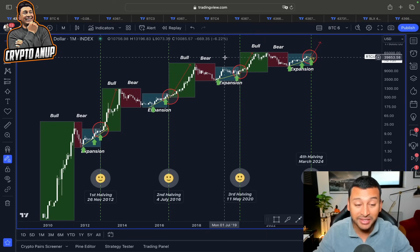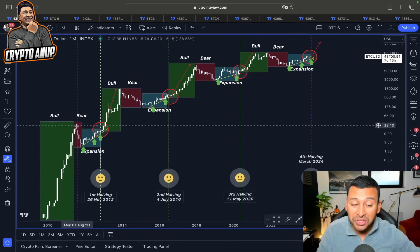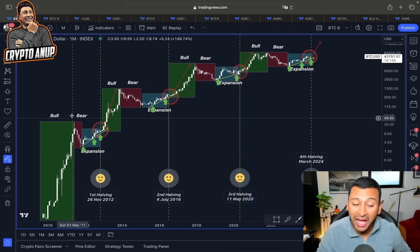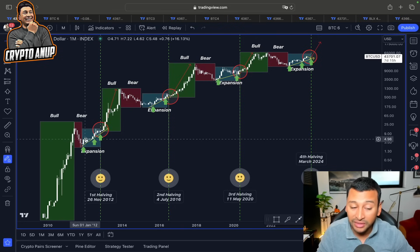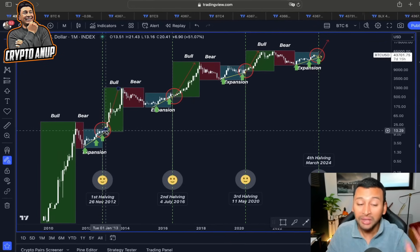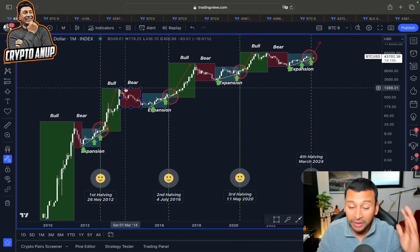Looking at Bitcoin's price action in the monthly timeframe, we could be in this expansion phase because we are nearing the next Bitcoin halving. In history, each and every time before we entered the Bitcoin halving, we saw a very nice markup phase playing out. After the markdown phase ended, we found ourselves in this expansion phase where price was following this rising yellow trend line, and when we entered the halving, the price of Bitcoin went completely parabolic.